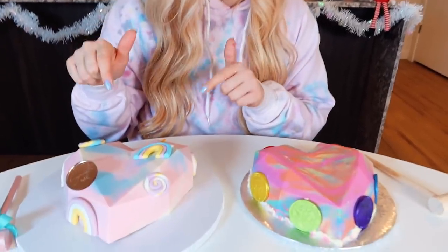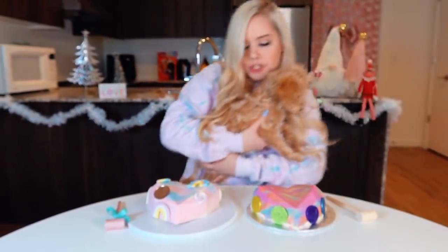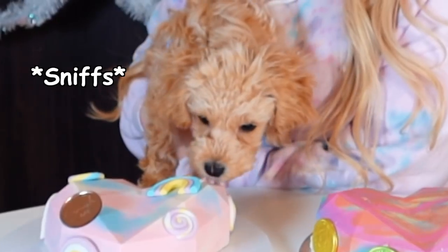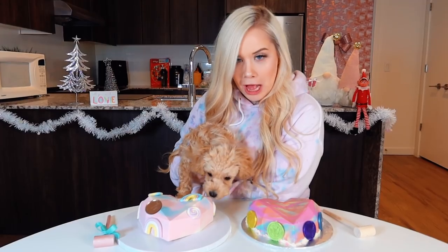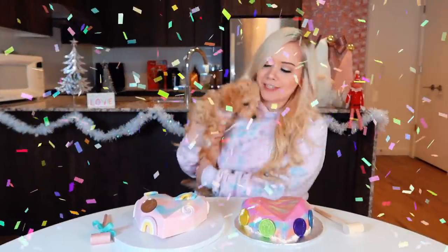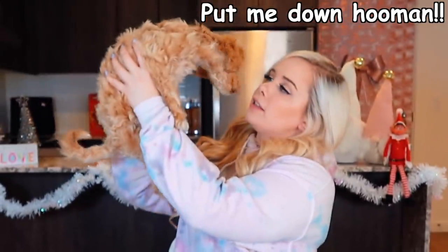Looking at these cakes side by side, you can clearly tell which one is the better cake. But before I smash these cakes, I've got to see which one is Malibu approved. Puppy, you have to tell us which cake is your favorite — which one do you want more? She wants the five star cake! Malibu, you have good taste, just like me.